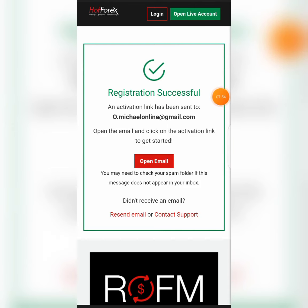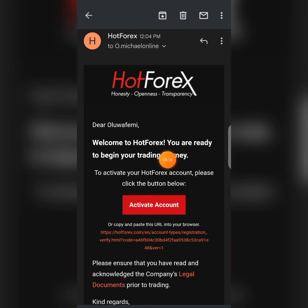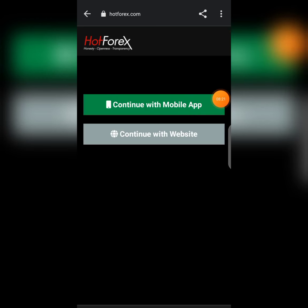After clicking Register, you will receive a 'registration successful' message immediately. After that, open your email to check the activation link and activate your account. When you click on 'Activate Account,' they will bring you to the next page where it's either you use the mobile app or continue with the website. I'm going to continue with the website.